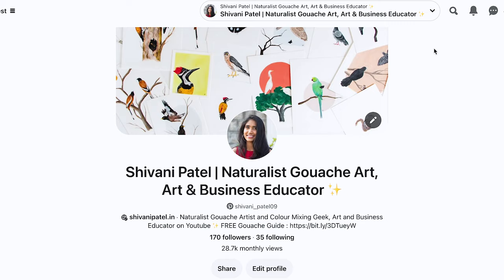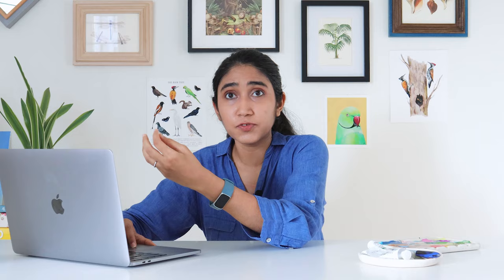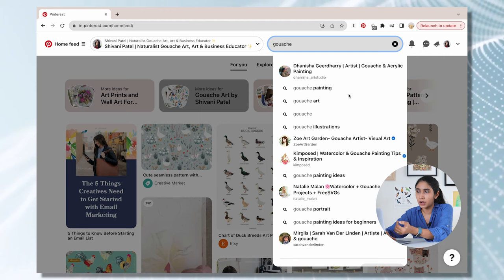Now let's talk about keywords. Based on what you create and what you're trying to sell, there could be some obvious keywords that come to mind — like mine would be 'gouache art for beginners.' But a little more digging will help you get more specific keywords. An easy way to do this is to go to your Pinterest home feed and use the search bar. When I type the word 'gouache,' keyword ideas come up like gouache painting, gouache art, gouache illustrations, gouache portraits — these give ideas for content, like 'gouache painting ideas for beginners.'